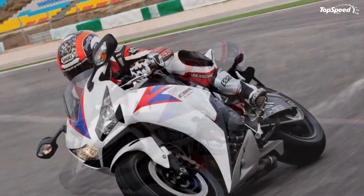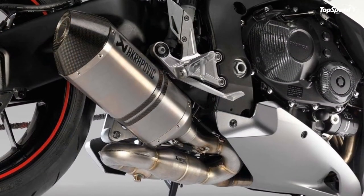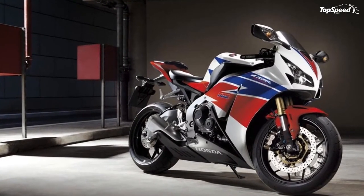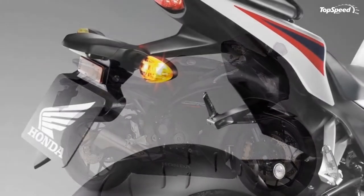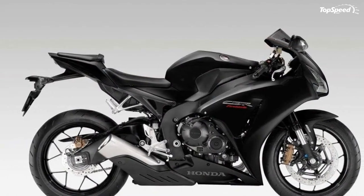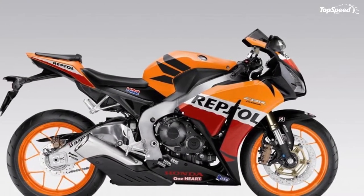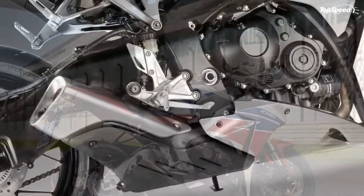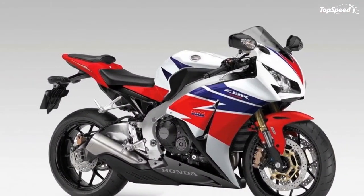Lightweight hollow fine die-cast twin spar aluminum frame utilizes MotoGP technology. MotoGP-derived Honda electronic steering damper. Unit Pro-Link rear suspension features a patented balance-free rear shock from Showa that incorporates a unique double-tube design featuring a damper case plus an internal cylinder for more responsive, smoother damping action and a smoother transition between compression and rebound, resulting in improved traction and road holding.